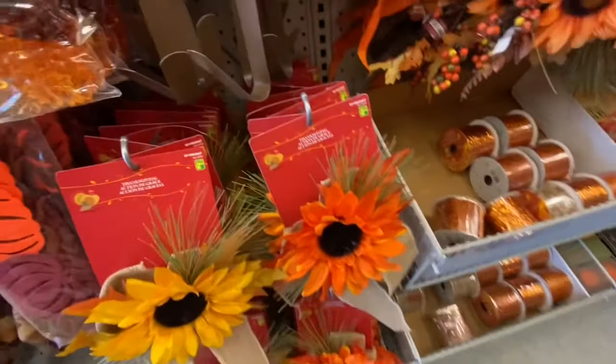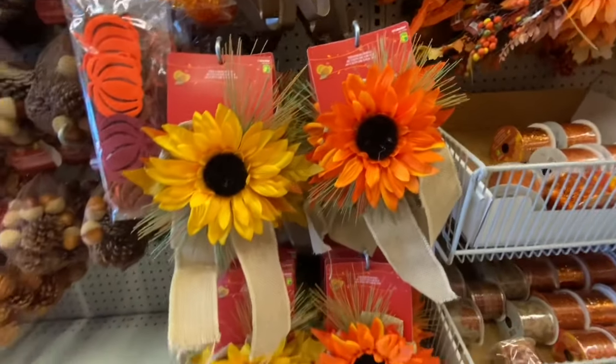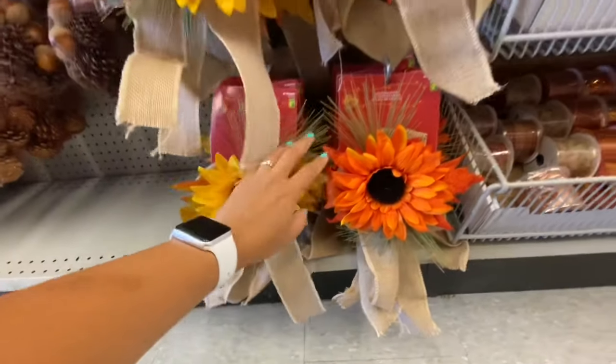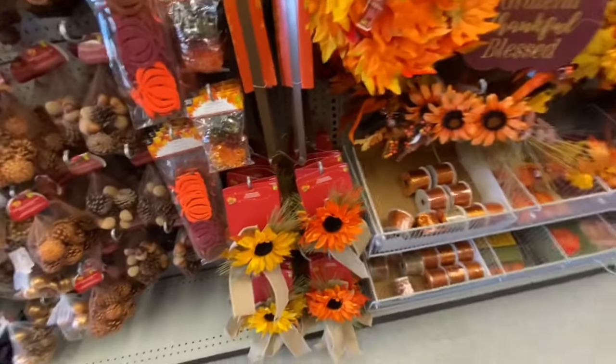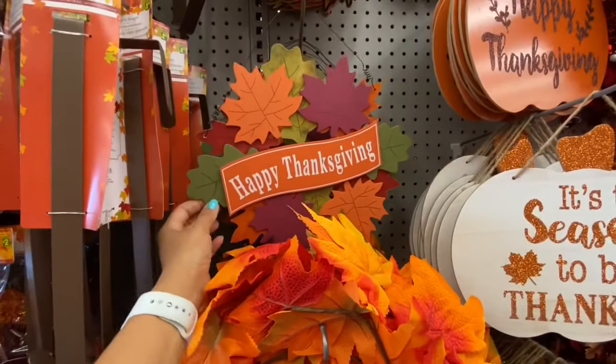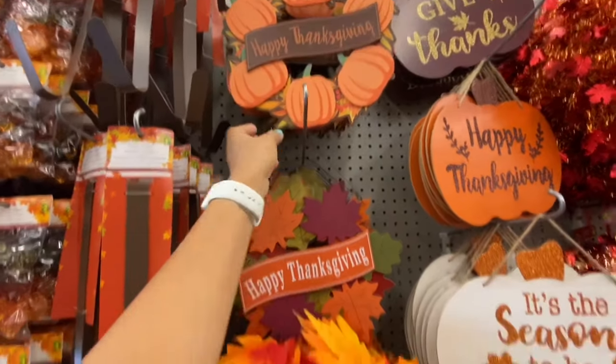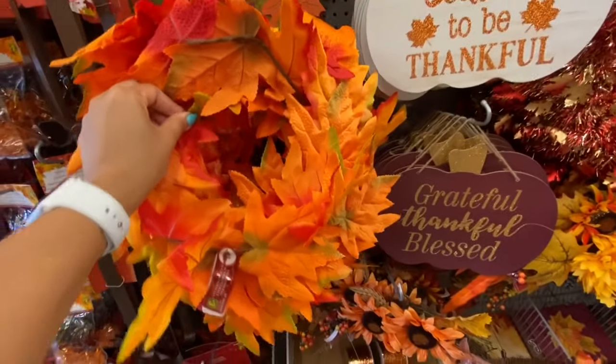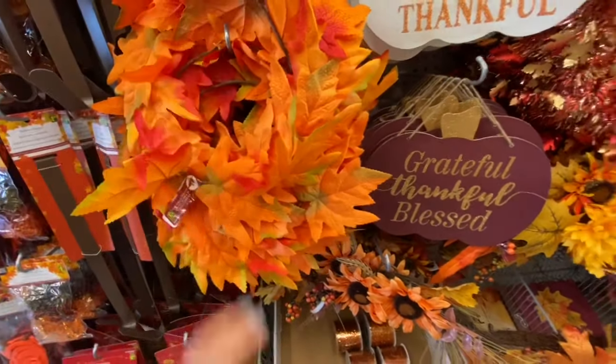These are just named as Thanksgiving but they are like a bow — you can use it on a wreath — and they have a tie on the back. Going over these signs: they are four dollars each. The maple leaf wreath is three dollars.